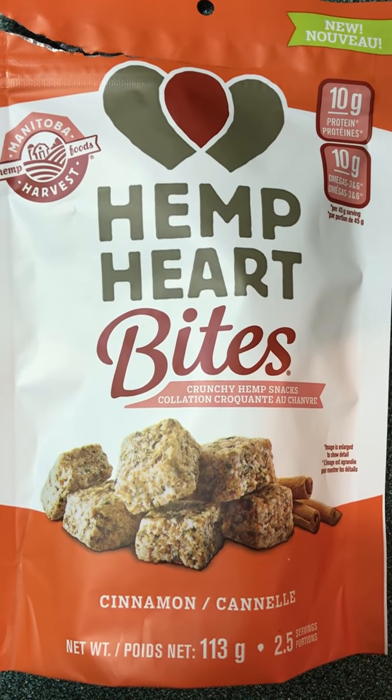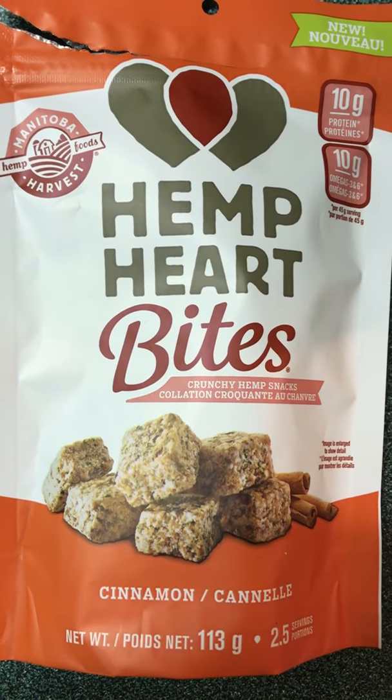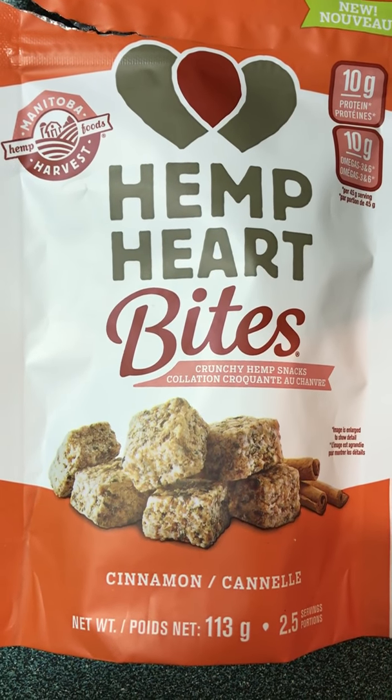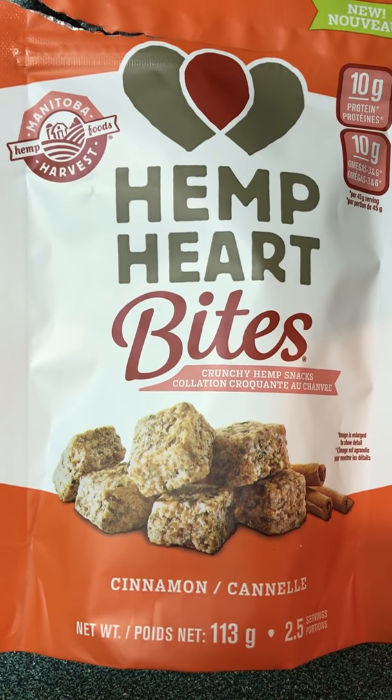Hey guys, this is Jay from Jay's Reviews 18. It is Wednesday, February 6, 2019. I hope everybody's well and having a great week so far. Tomorrow is Baby Friday, which means the day after that is Friday.